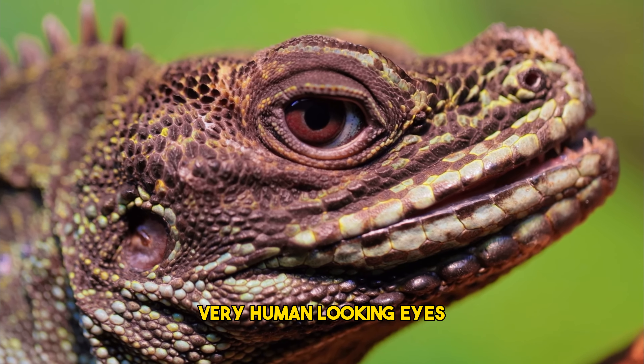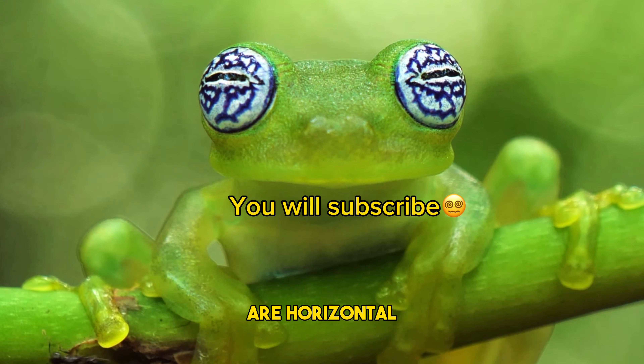Not caring about camouflage is also a vibe. Look at the golden beetle — they stand out because of their shiny metallic appearance.